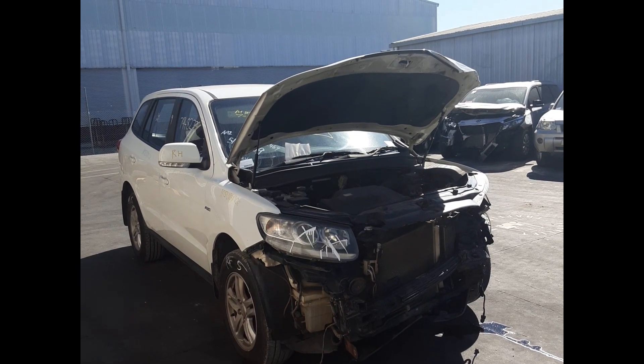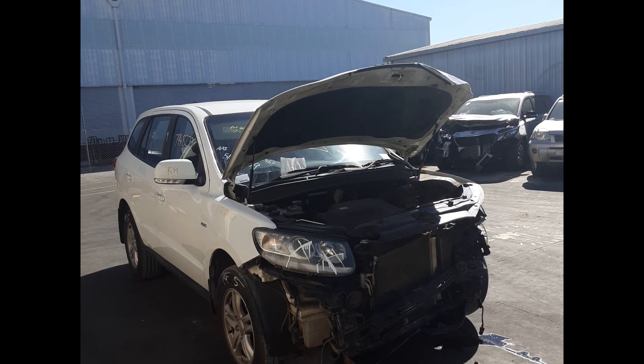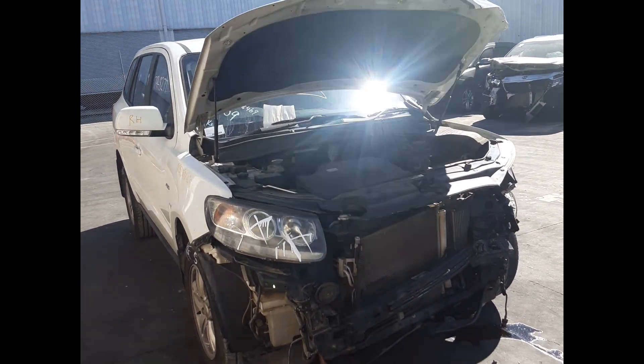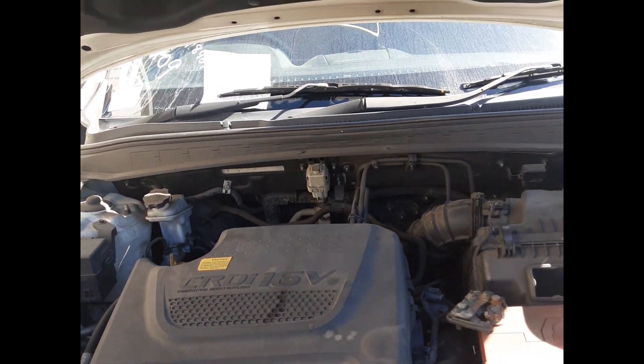This ran from the 9th 2009 to the 6th 2012. It has a D4HB 2.2L 4 cylinder turbo diesel engine, 6-speed automatic transmission. This is a D4HB 2.2L 4 cylinder turbo diesel engine.